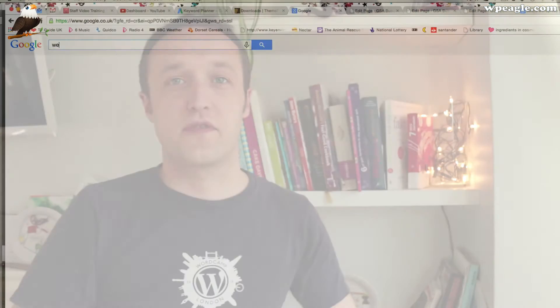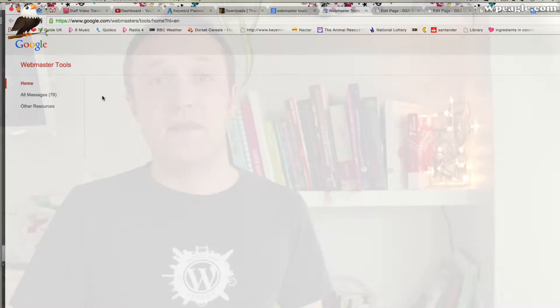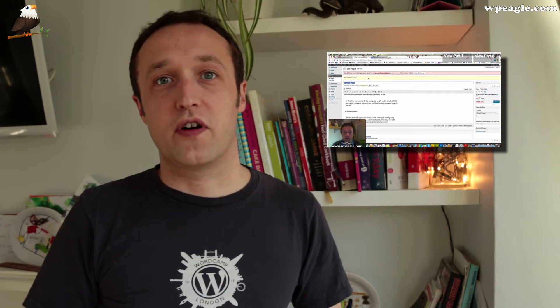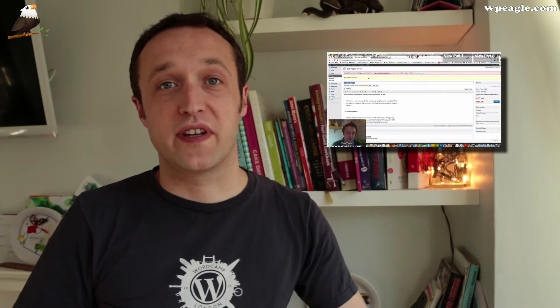Tip number one is to go and get your site registered with Google Webmaster Tools. If you go to Google and do a search for Webmaster Tools, you'll find the page that you need. Go through all the steps and create an account — you'll need to log in with your Google details. Then you need to submit a sitemap. If you're using WordPress, I've got a video on how to do that with a plugin. By submitting a sitemap to Google, you're basically telling Google all the pages and posts that you've got on your website, where it can find them, and how often you update them — and it really helps Google to index your site.